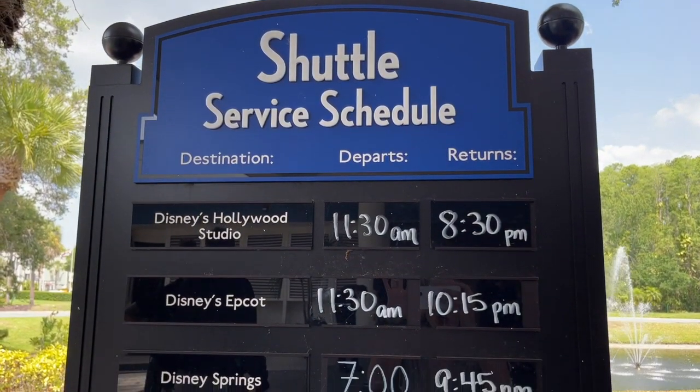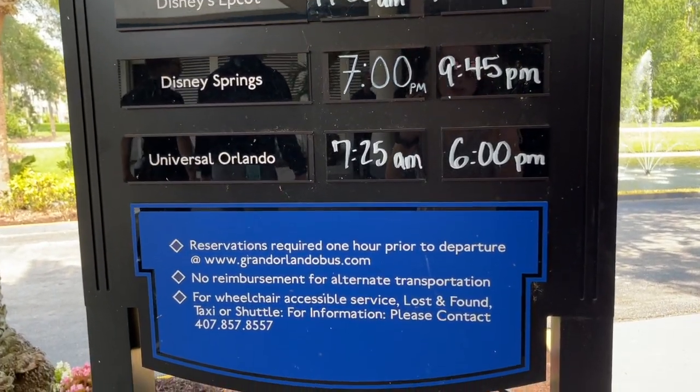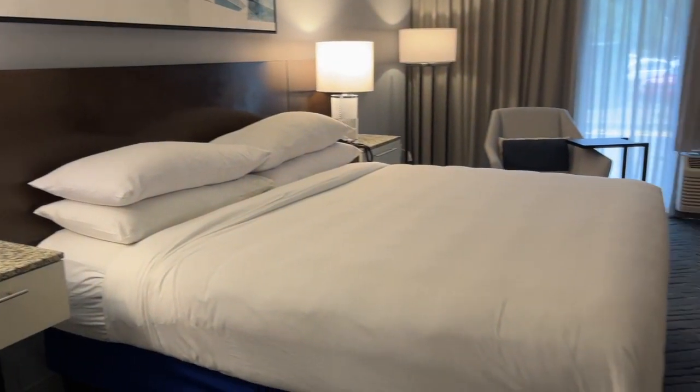Here is that shuttle schedule. They have shuttles running to several of the Disney parks as well as Universal Orlando, and there's information here on how you can make reservations to hop aboard. Before I take a full tour of the Delta Hotels by Marriott Orlando...